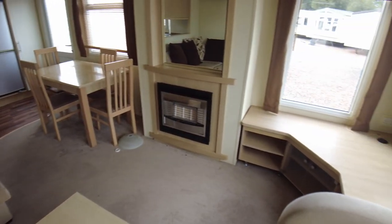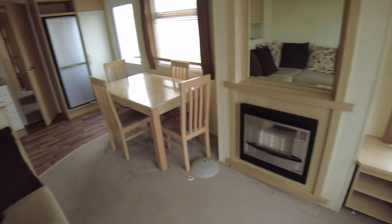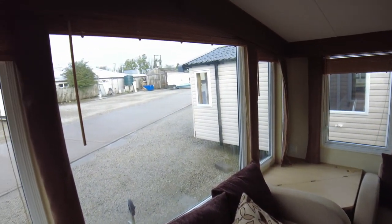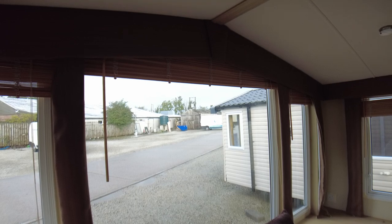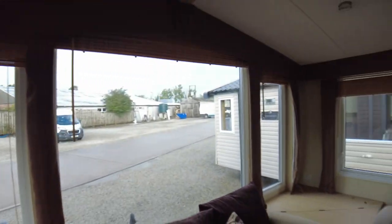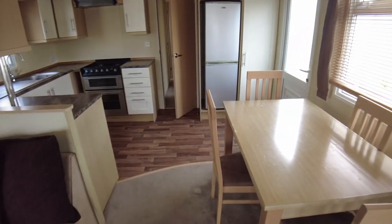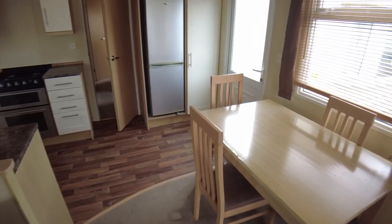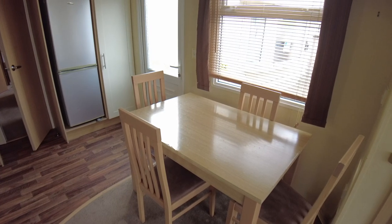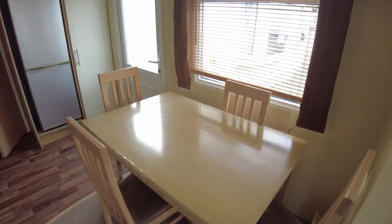I'll just spin round and show you the rest of this room. There's no curtains in this van — that was standard, but we've got wooden fixed Venetian blinds instead. These are across this front room and dining area. So we've come back up the caravan. We've got a dining table here and four chairs. I know it's a three bed so sleeps eight, so you might need a couple more chairs — six in total plus the sofa. We can always have a look to supply those.